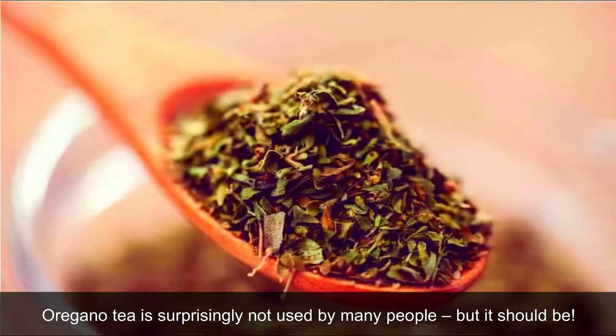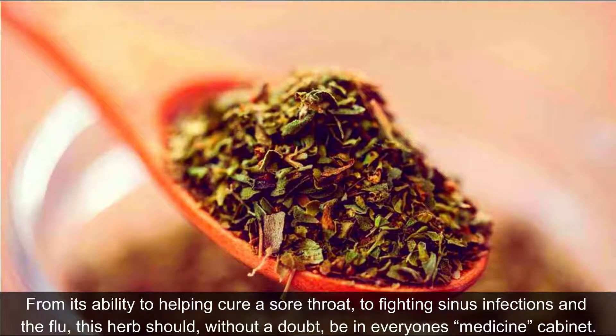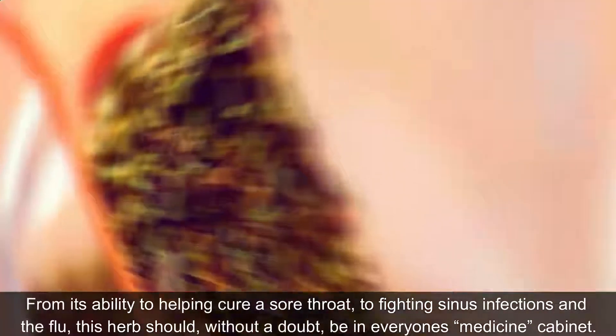Oregano tea is surprisingly not used by many people, but it should be. From its ability to helping cure a sore throat, to fighting sinus infections and the flu, this herb should, without a doubt, be in everyone's medicine cabinet.